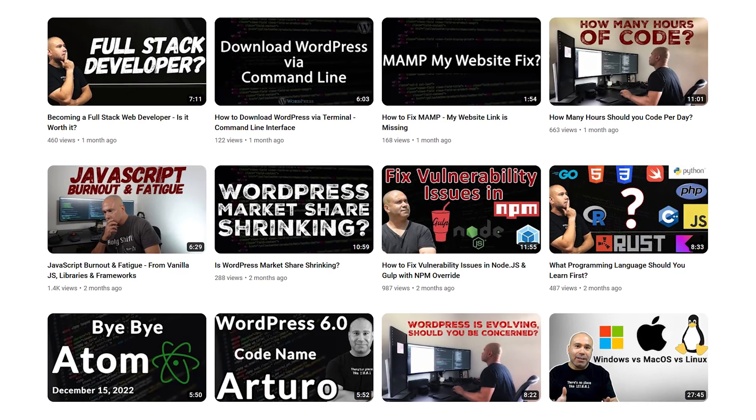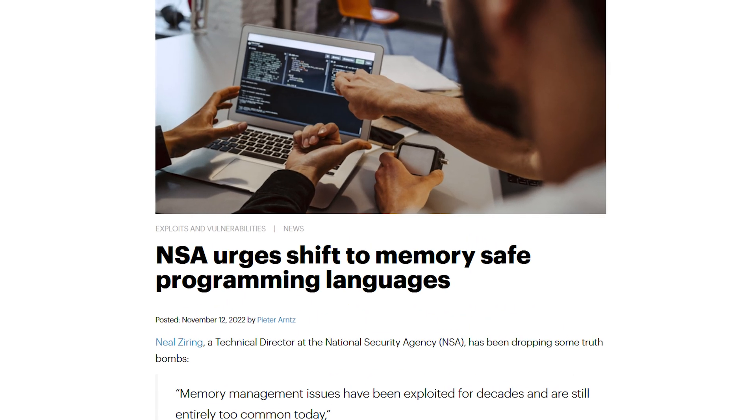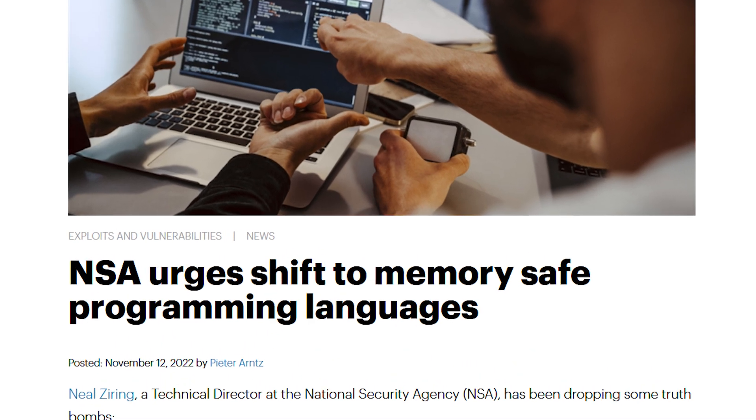The NSA has a very important message to developers and programmers, and we all should listen. They want you to change your programming language. The NSA has a list of languages it recommends you do not use, and they also provide a list of languages they consider best to use.